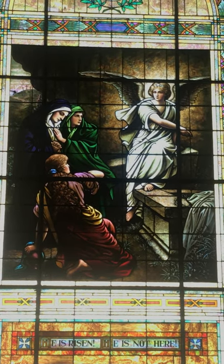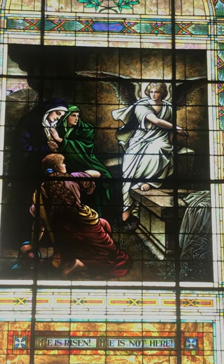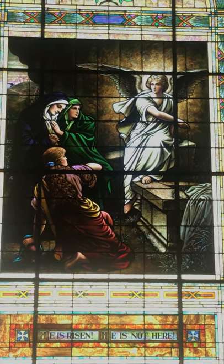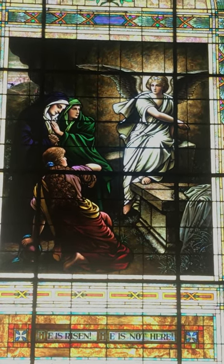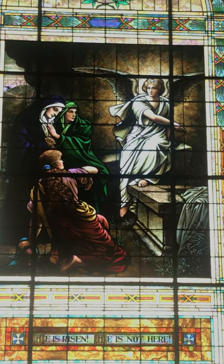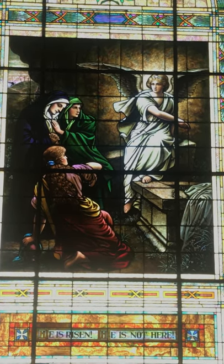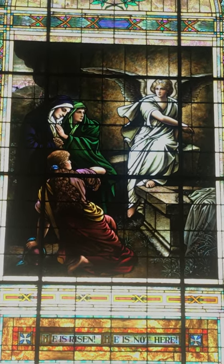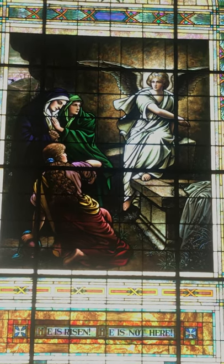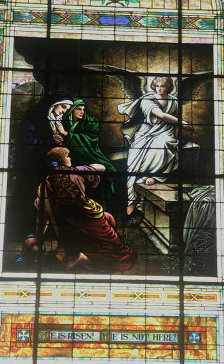They met the angel who said, 'He is risen, he is not here.' Alleluia! That's what Easter is all about. Jesus came to earth to teach us and to show us God's love, and then he died on the cross to take away our sins. Three days later he rose again and went to heaven to prepare a place for us. That's why this is the most important window of them all — the window where Jesus is not here, because he is risen. Alleluia!